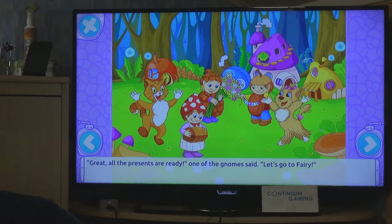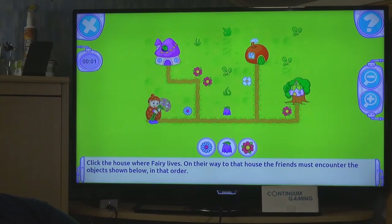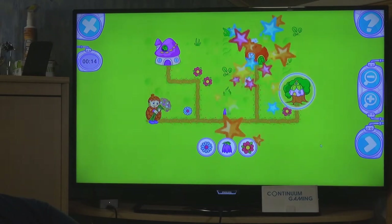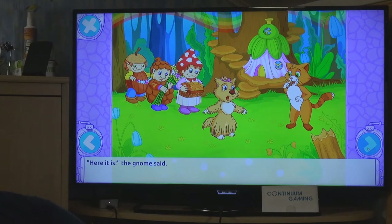Moving to the next storyline - the cat wants to meet the fairy, who is described as the most beautiful fairy in the world. There's a new maze where we need to reach a specific house passing by certain icons. We just walk the path and arrive at the fairy's house, but she's not there.